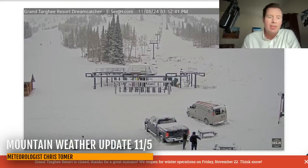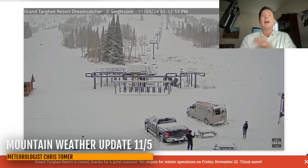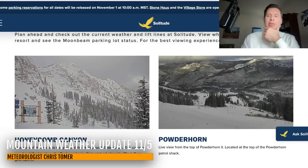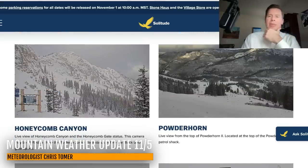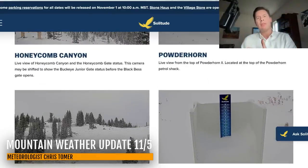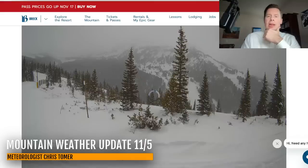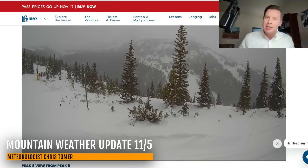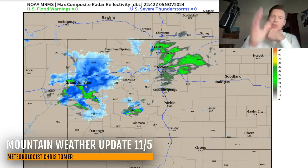Hey guys, Rattle Chris Tomer here with this Tuesday afternoon mountain weather update. A few live cameras — we still have some residual snow coming down. This is Grand Targhee up on the west side of the Tetons, and it's been snowing off and on pretty much all day, actually since last night. Here's Solitude — still a little bit of light snow coming down, but even a few breaks of sun in the distance. Here's Breckenridge, the view from Peak 9 over towards 8, some light snow coming down. Snow will be intensifying through the mountains of Colorado tonight and throughout the day tomorrow. Over to radar — you can see it's all part of this cold front.